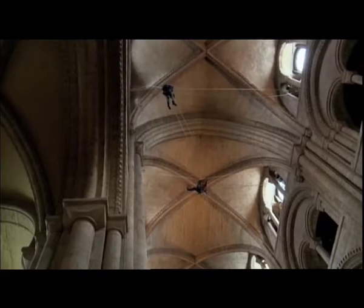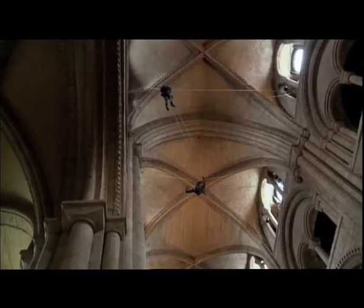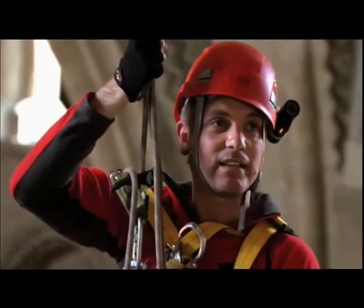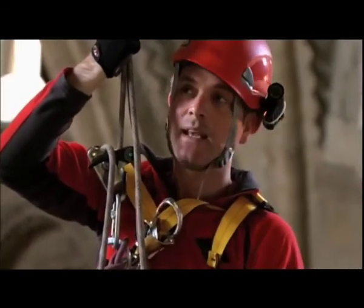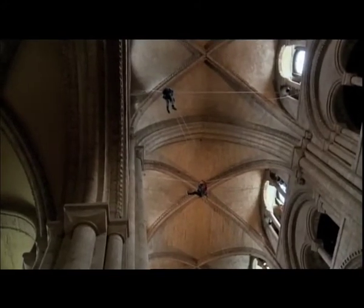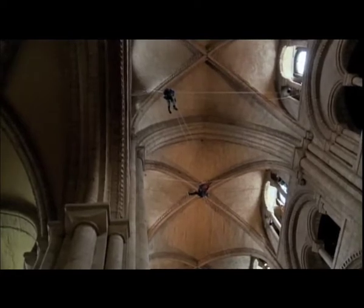And they do two important things. Firstly, they get out of the idea that a vault has to be a stone shell of a consistent thickness, just like half a cylinder. Instead, the vaults are conceived as a series of ribs — it's rather skeletal. It feels like you're in a giant whale's chest in here. It's beautiful.